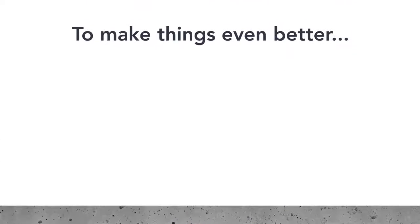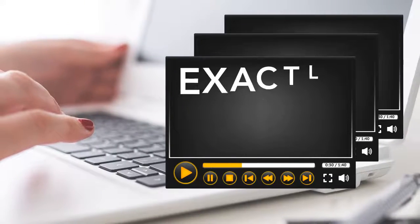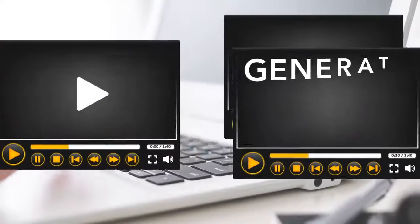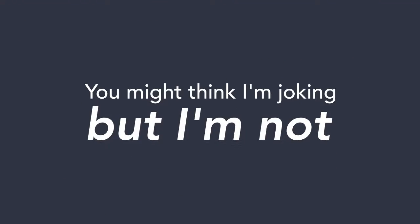No brainer, right? And to make things even better, I'm going to make a series of videos that will show you exactly how to get the most out of this platform and to generate more leads than you can handle. You might think I'm joking, but I'm not.